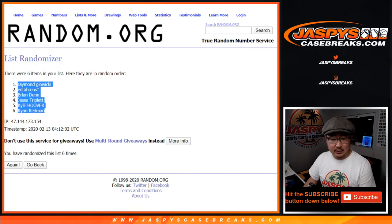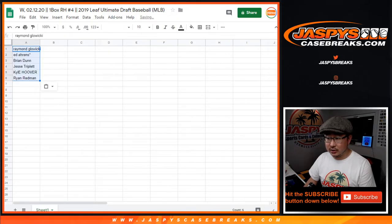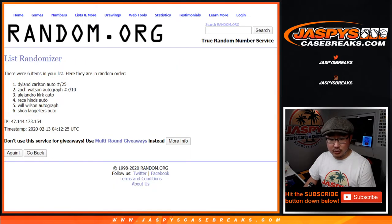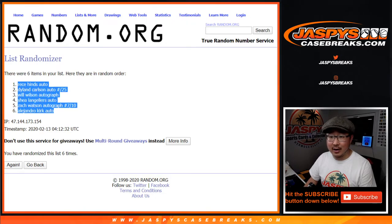After six times, Raymond down to Ryan. Kevin, if you want to visit the shop, you can get one of these t-shirts. Alright, one and a five, six times — I think eventually we'll have them for sale online. One, two, three, four, five, and six. After six times, we've got Reese Hines down to Alejandro Kirk. They're all autographs.